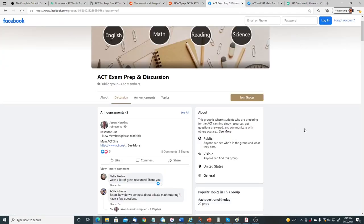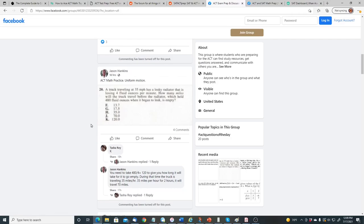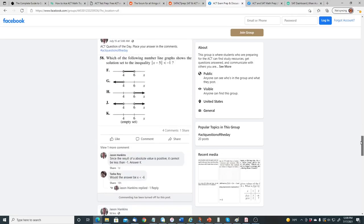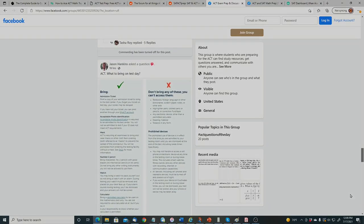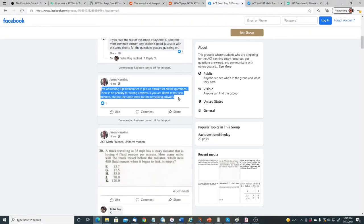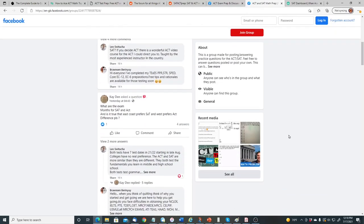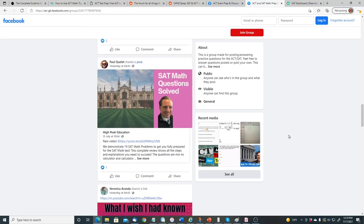You can also visit Facebook. Various Facebook groups like ACT Exam Prep and Discussion allow people to post questions, share example problems, provide answer explanations, and share tips. Topics include the ACT question of the day, what to bring on test day, ACT tips like remembering to answer all questions since there's no penalty for wrong answers, and if you're down to the last few minutes, choosing the same letter for all remaining answers. Another group is ACT and SAT Math Prep, which concentrates on just the math for those two tests.